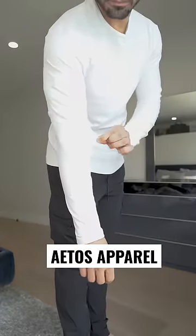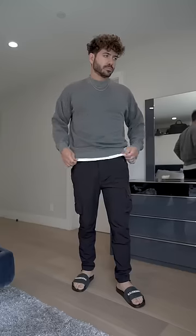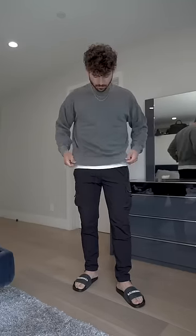They're soft, stretchy, and they feel like a glove. Airports tend to get pretty cold, so I always have additional layers in case I get cold. I like to pull my ATOS T-shirt down a little bit so you have that separation and that layering between the two pieces.